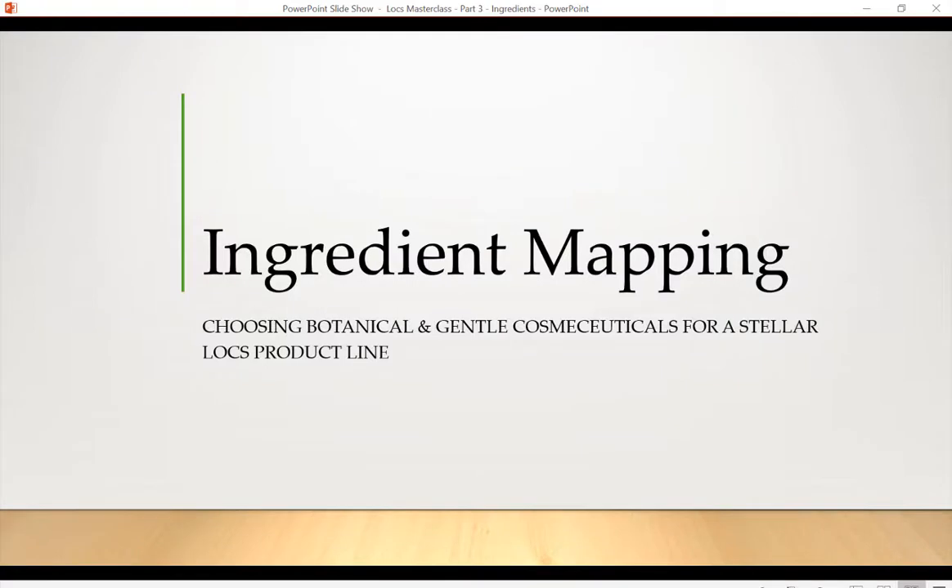Hi friends, it's Eden here. I'm back with another video and today we're going to be talking about ingredient mapping, choosing botanical and gentle cosmecuticals for a stellar locs product line.